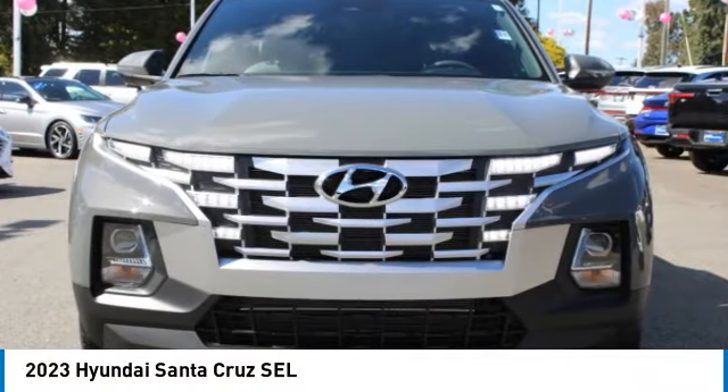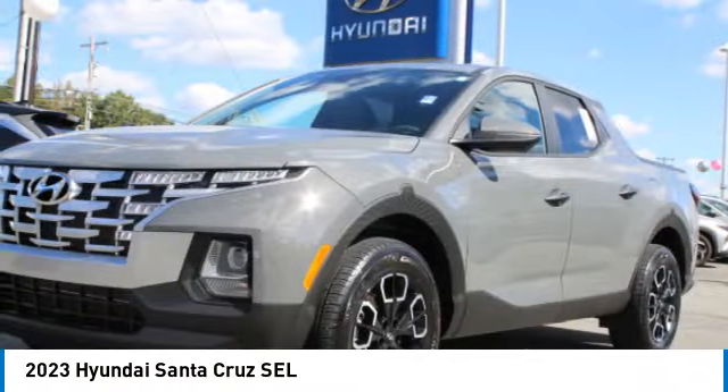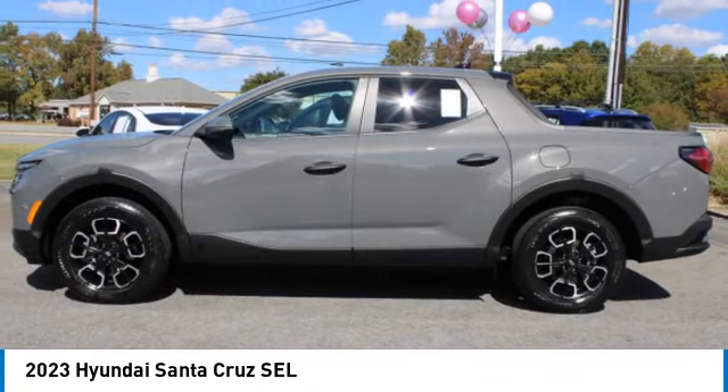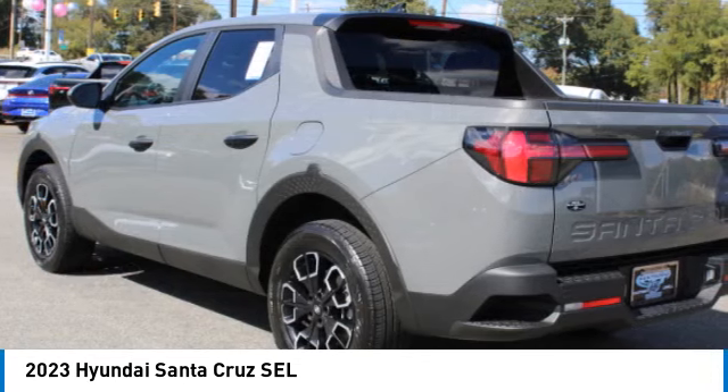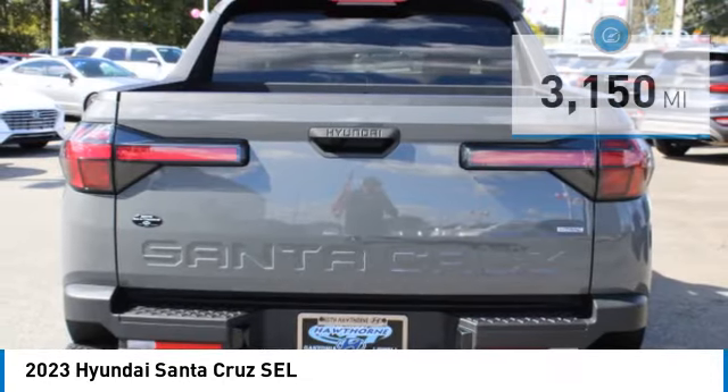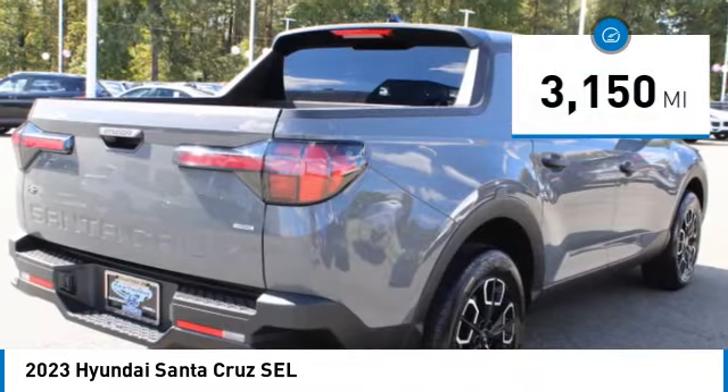You'll love this vehicle — it's a vehicle you'll want to take home. Call today and get in touch with the dealer directly and be the first person to open the vehicle's door. It is priced below $35,000 and has less than 4,000 miles.